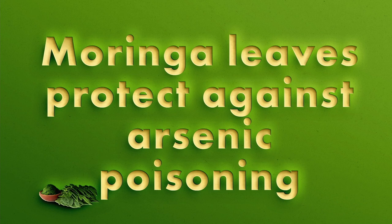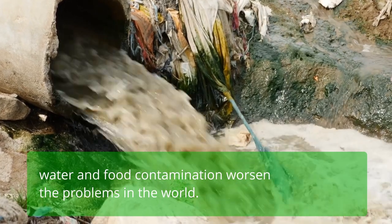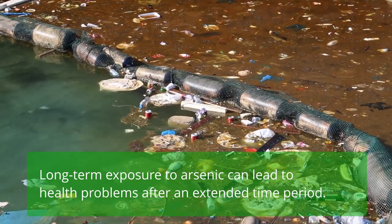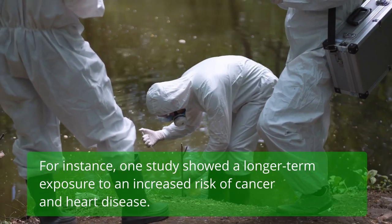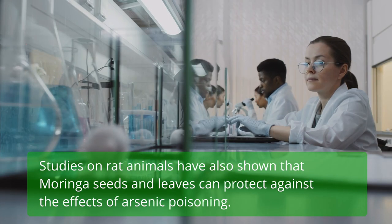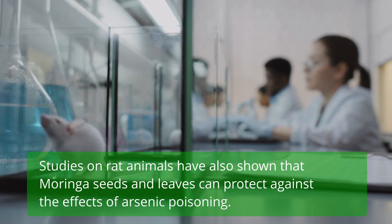Moringa leaves protect against arsenic poisoning. Water and food contamination worsen health problems worldwide. Long-term exposure to arsenic can lead to serious health issues, including an increased risk of cancer and heart disease. Studies on rats have also shown that Moringa seeds and leaves can protect against the effects of arsenic poisoning.